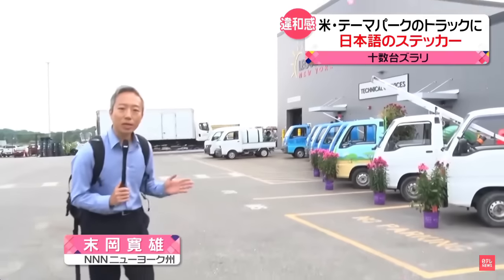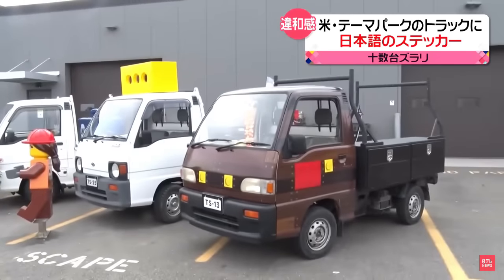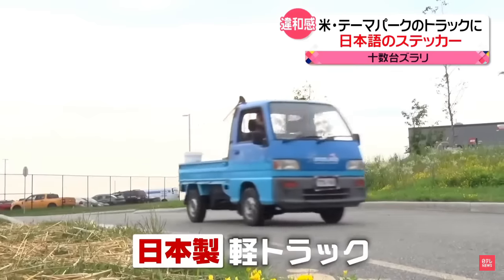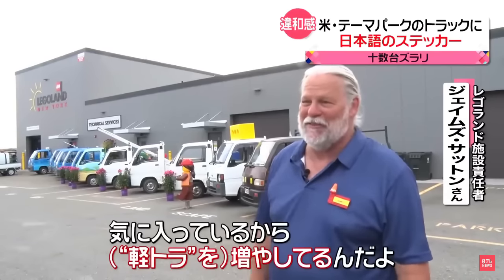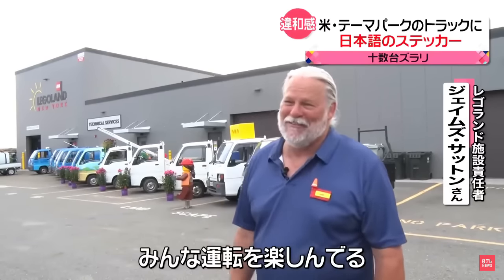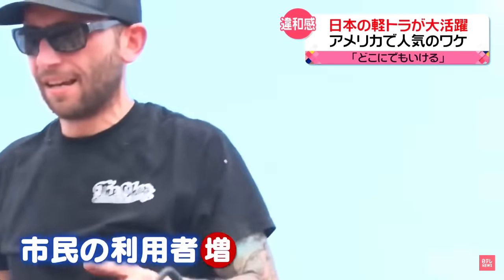実は今、日本のあるものが大活躍しているんです。日本製の軽トラックが十数台ずらりと並べられています。気に入ってるから増やしてるんだよ。みんな運転を楽しんでる。アメリカ市民の間でも利用者が増えていて、注目が集まっています。